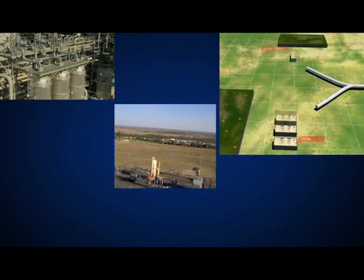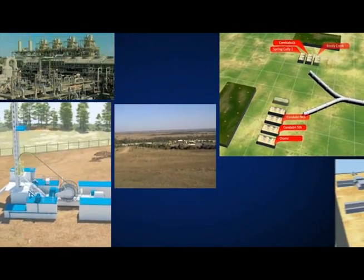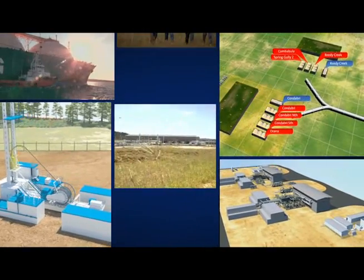Launching new industry pathways and opportunities, the Australia Pacific LNG project promises to deliver a safe, reliable and long-lasting energy development.